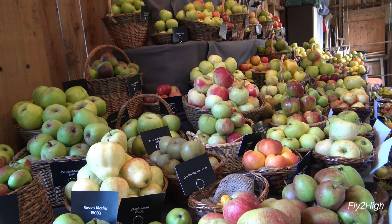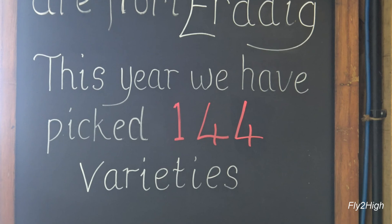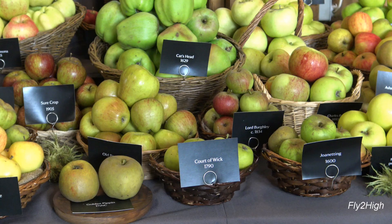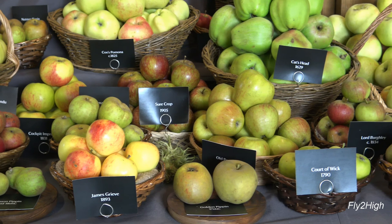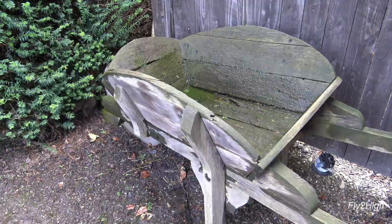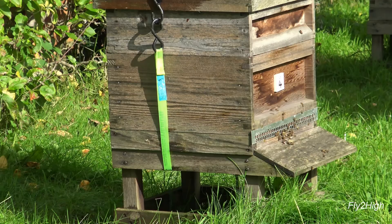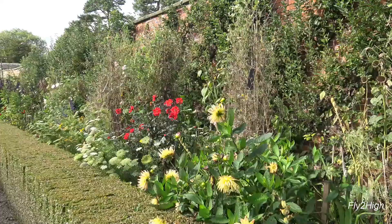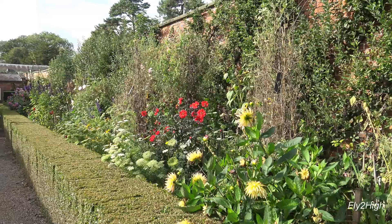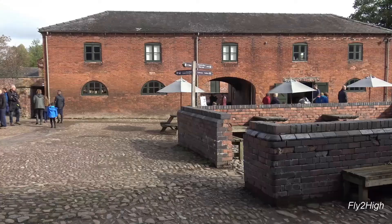Take a look at all these apples — 114 varieties! They weren't kidding when they said over 100 varieties! Now out into the herb and vegetable garden. We are back at the workshops area and the weather has improved.